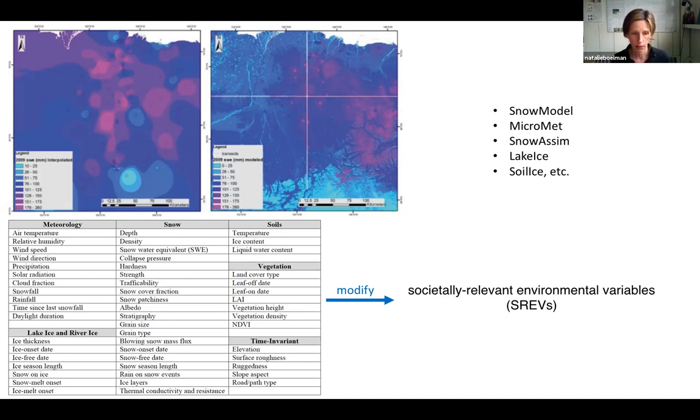The bottom left table shows all the different physical variables we are going to produce as a result of not just the snow model package, but MicroMet, SnowAssim, lake ice, soil ice, and a number of other packages that we're developing, using, and tweaking to come up with snow and ice products. We'll then modify these to come up with a suite of societally relevant environmental variables we're calling SREVs. I'll give you an example of what one of these SREVs might be in a minute.